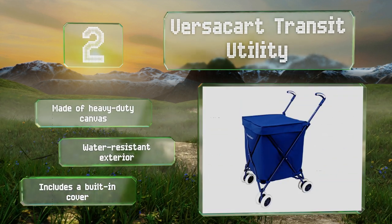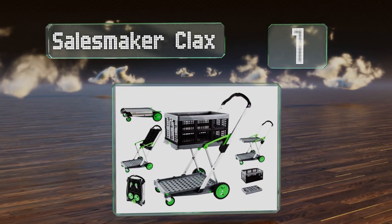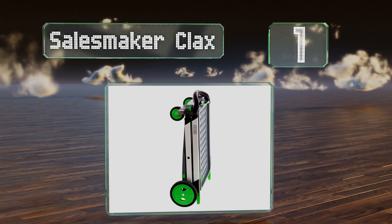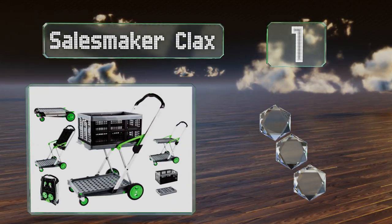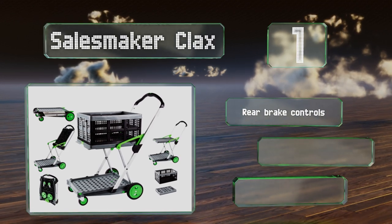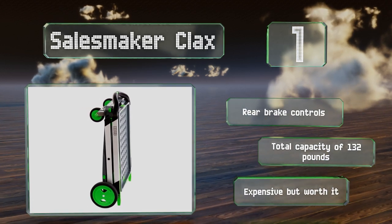Coming in at number one on our list, if you're worried about the build-up of bacteria and germs in reusable cloth bags, the Sales Maker Clacks could be the choice for you. It's made from sturdy plastic shelving and crates that can all be cleaned and sanitized easily, and folded away for compact storage. It's equipped with rear brake controls and has a total capacity of 132 pounds — it's expensive but worth it.